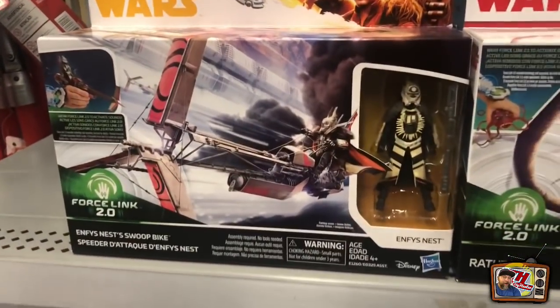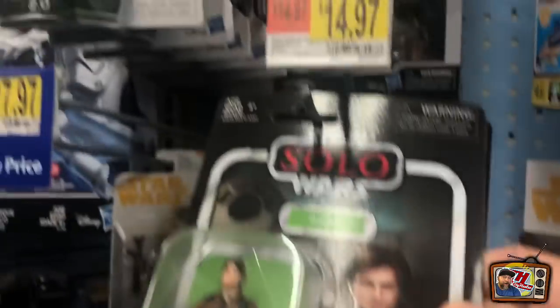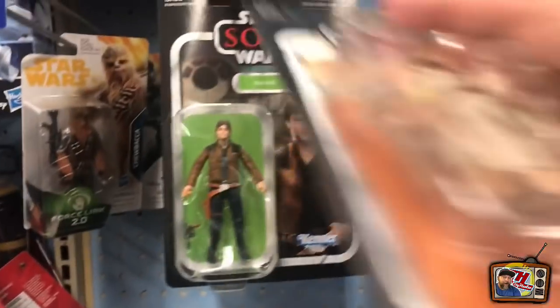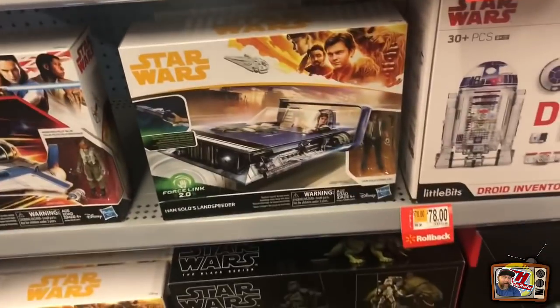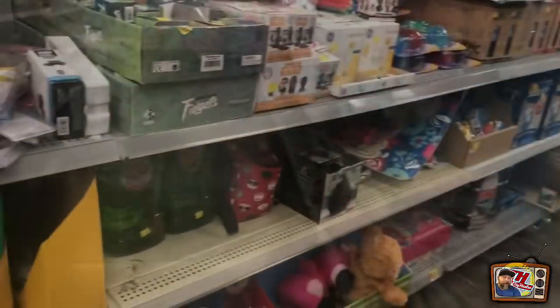Check out the Star Wars — nice little set there. They've got a lot of these vintage-carded three-and-three-quarter-inch today; they must have reloaded on them, restocked — quite a few. Some more vehicles. Everything's gone down a little bit — they've lowered prices on this stuff, not a whole lot but some.